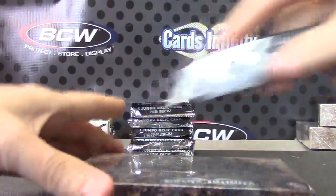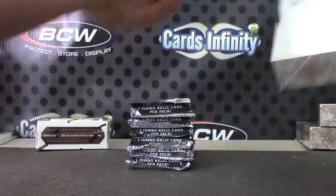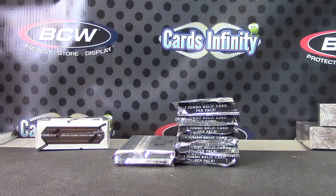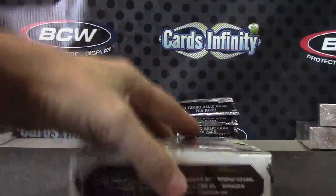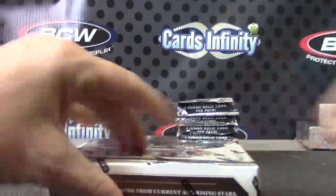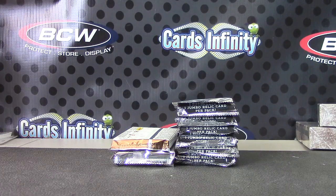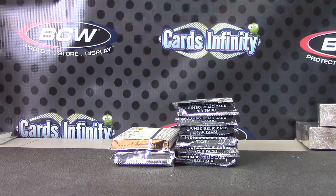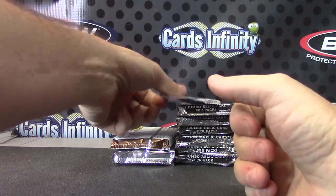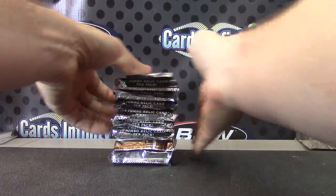Foosball box number one. Wrestling Eric — there's probably like five or six wrestling breaks right now. Eric, number 69, 2012 Prime Signatures. Okay, you got it Eric. I guess we'll do Sterling — it's the most packs, we'll go like that.